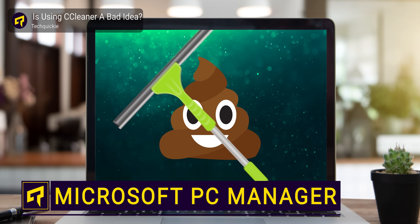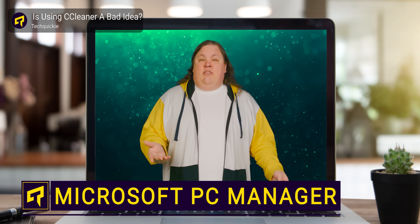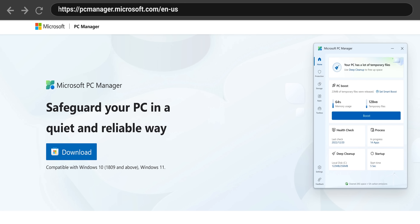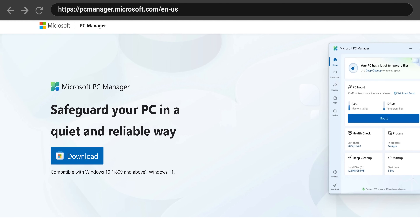We did a video a while back on why you should probably stop using CCleaner, and that's advice that we stand by. But did you know that now Microsoft has widely distributed its own app simply called PC Manager?